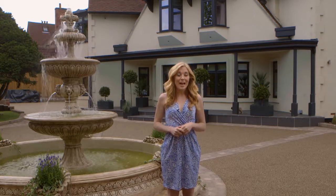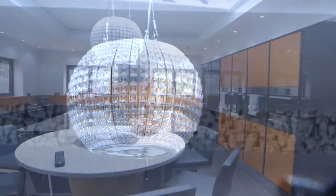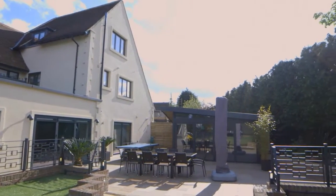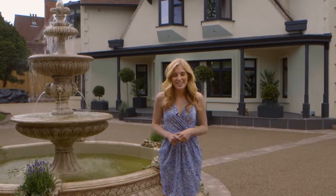Both Express by Folding Doors and Express in the Home have been heavily involved in this project, with Express in the Home supplying the kitchen, bedroom and bathroom furnishings, as well as designing and completing the unique BBQ area outside. But today, it's the aluminium glazing products from Express by Folding Doors that we're going to take a closer look at.